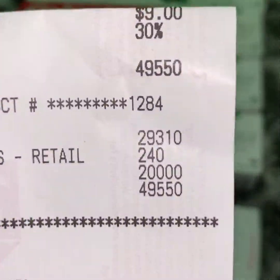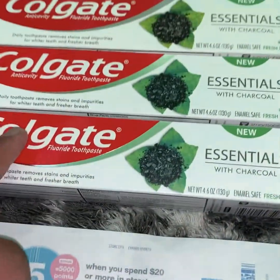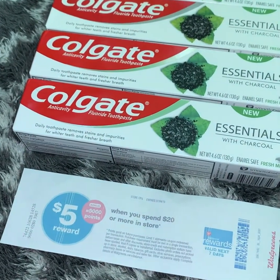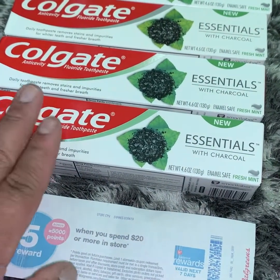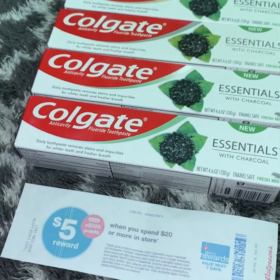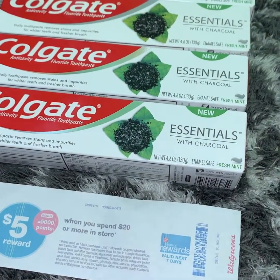I've earned a total of $20 back: $5 through the Booster, and then $15 through the Colgate — they're $3 apiece times 5. But it gets even better because of the Ibotta rebate. I'm getting $5 back for purchasing 5 toothpastes. So if you subtract that $5 from the remaining $3.07, that makes this whole thing a $1.93 moneymaker.